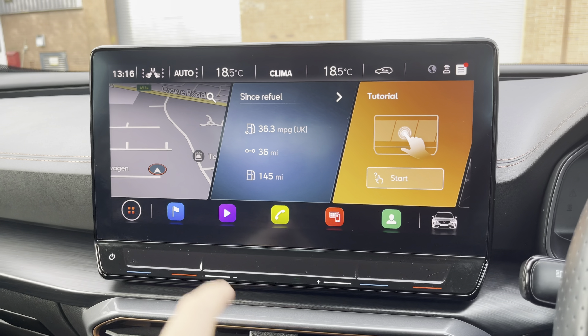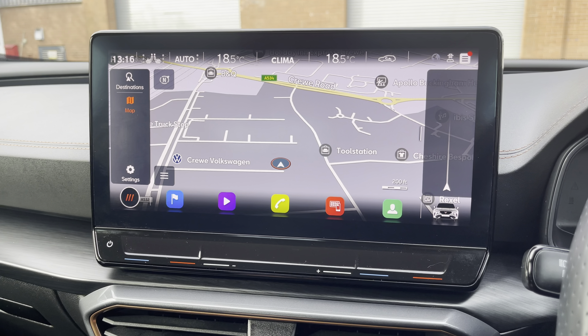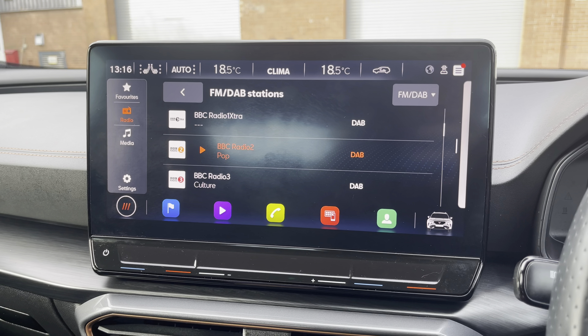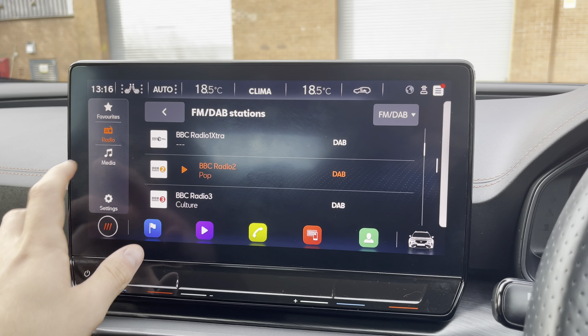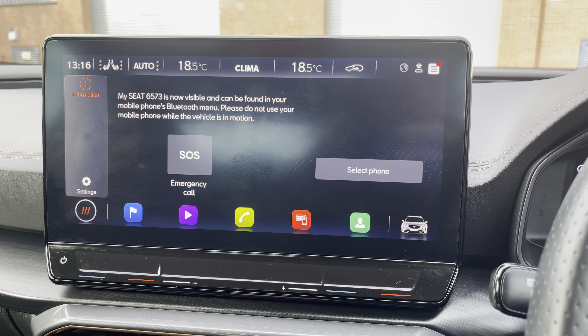Into the centre, you will find the car's touchscreen multimedia system for features such as navigation, perfect when travelling to any unfamiliar destinations. You can also access the vehicle's media profile to simply select your favourite radio station, or you can choose to connect your own Bluetooth device to play your favourite songs through the car's sound system.